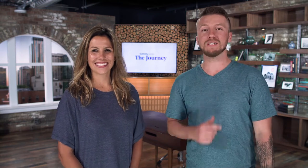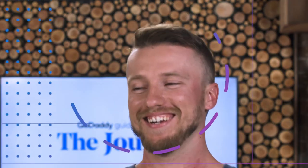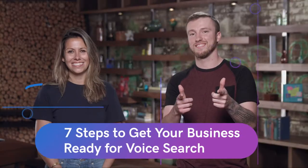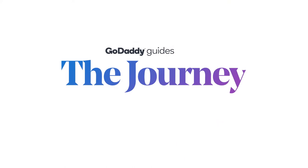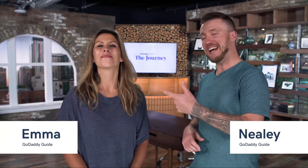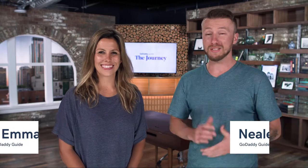Want to know seven steps to get your business ready for voice search? We're talking about it here on The Journey. Hey everyone, I'm Neely, that's Emma, and we're talking about seven ways to really get you ready for voice search with your business.